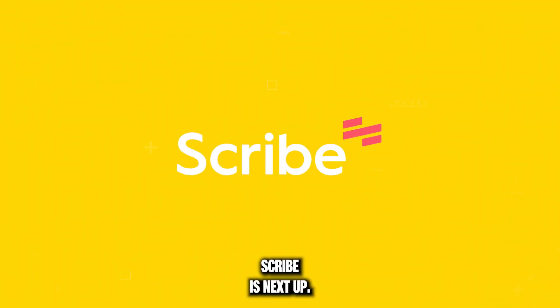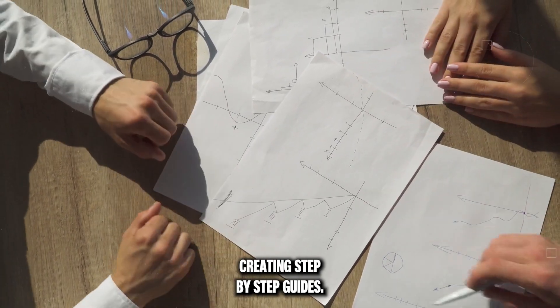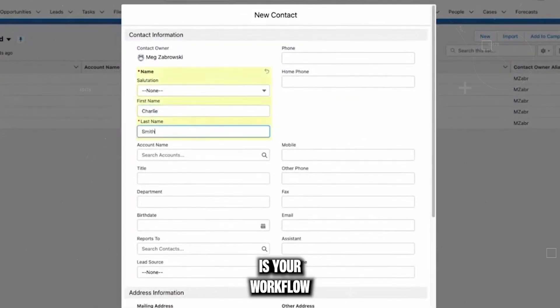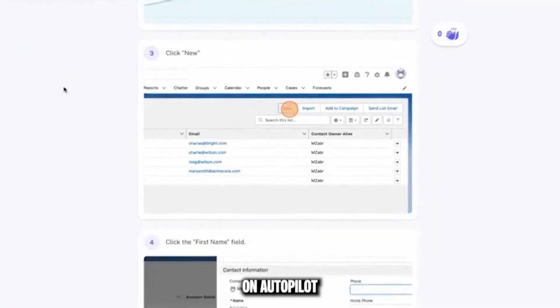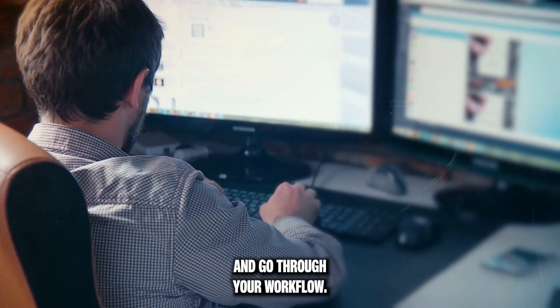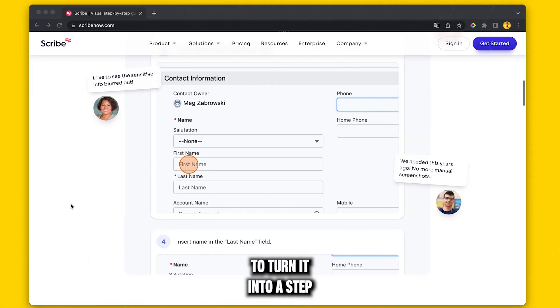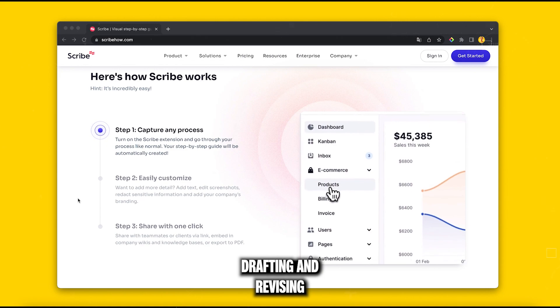Scribe is next up. Remember painstakingly creating step-by-step guides? Scribe watches your workflow process and uses AI to create guides on autopilot — it's SOP creation like never before. Just hit record and go through your workflow. Scribe uses AI to turn it into a step-by-step guide, saving you hours of drafting and revising.